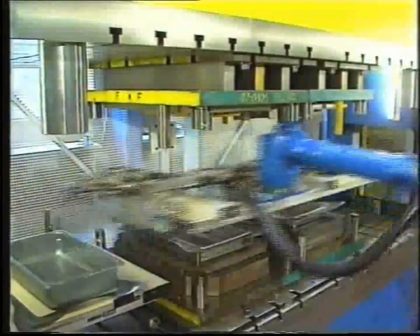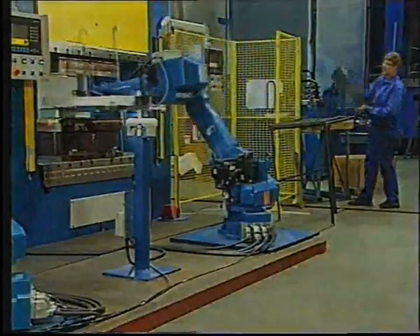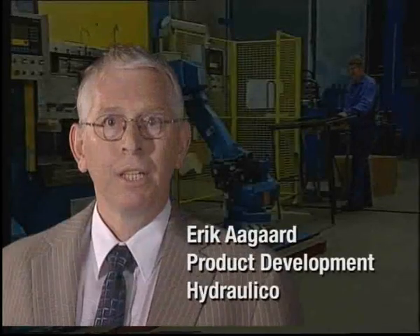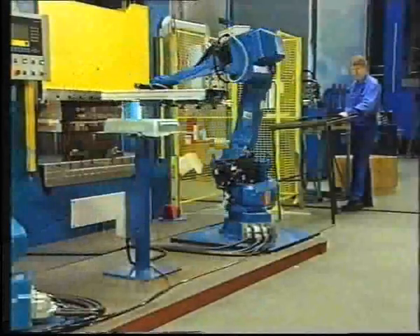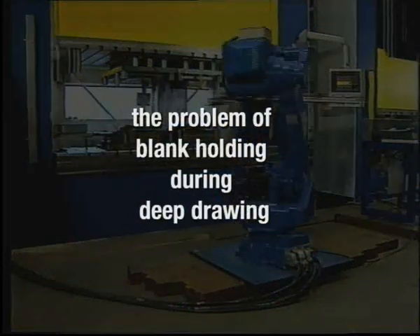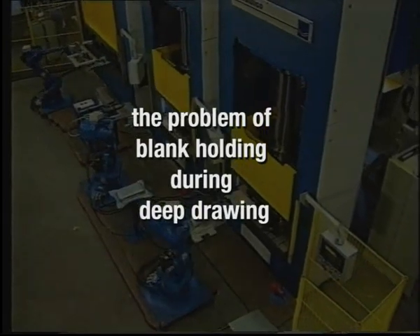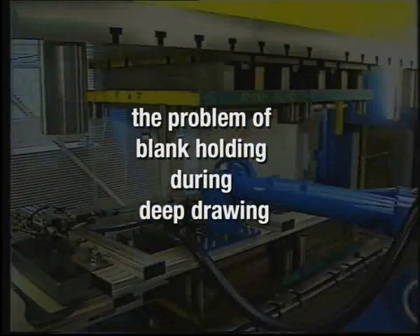Why is it that automation, robots, feeders and such are hardly ever used in connection with deep drawing? The answer is that the process tends to be unstable due to insufficient blank holder control. That causes quality problems and production stops, which in turn involves die cleaning, re-lubrication, restarts, high scrap rates and so forth.